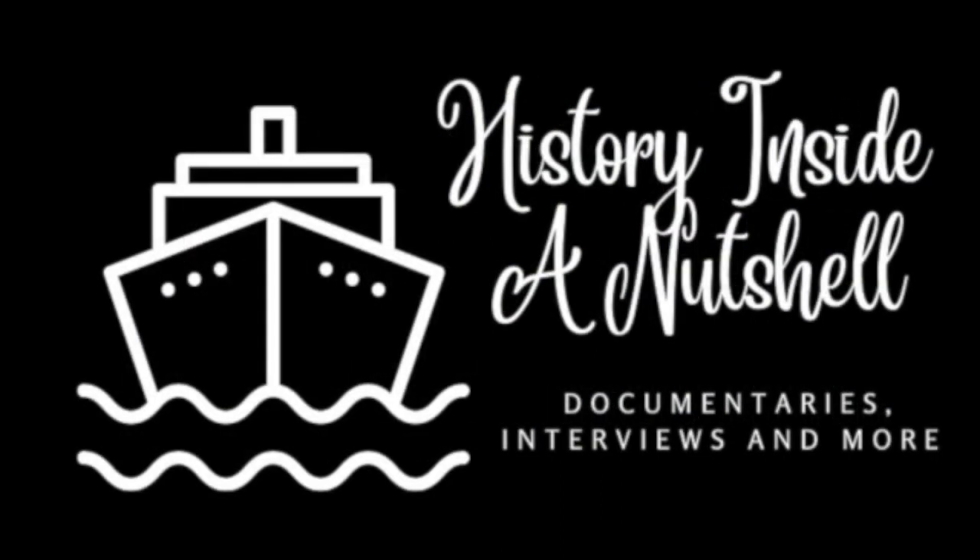Welcome to History Inside a Nutshell, the show where we sail into our port of call discussing maritime history. Today's topic: the Evolution and Reconstruction of the HMHS Britannic.